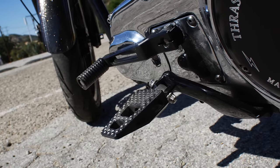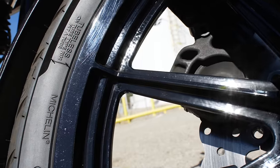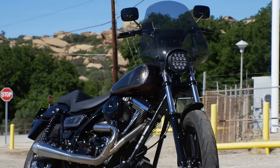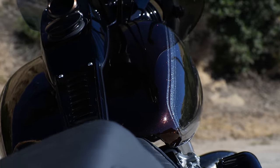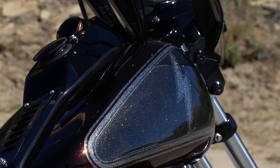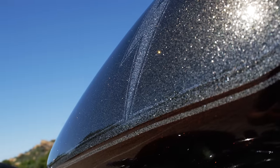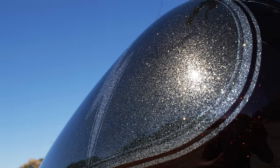Once I got the bike dialed in how I liked it, I started going over cosmetics. I powder coated the front and rear mags and some motor components. One of my hobbies is painting on the side, so this bike has actually been repainted twice. The current paint job is a metal flake with House of Color root beer candy — this is one of my more intricate and detailed paint jobs that I've done and I'm super proud of this one.